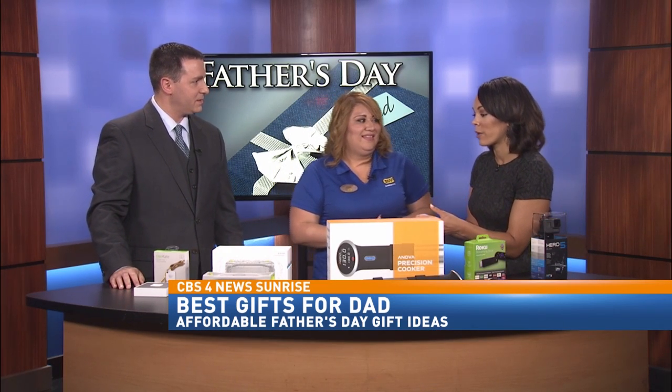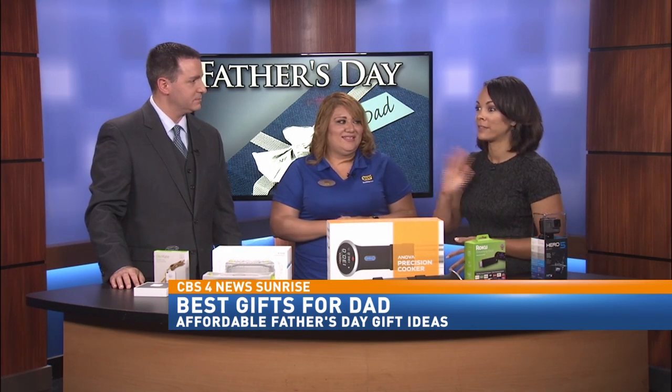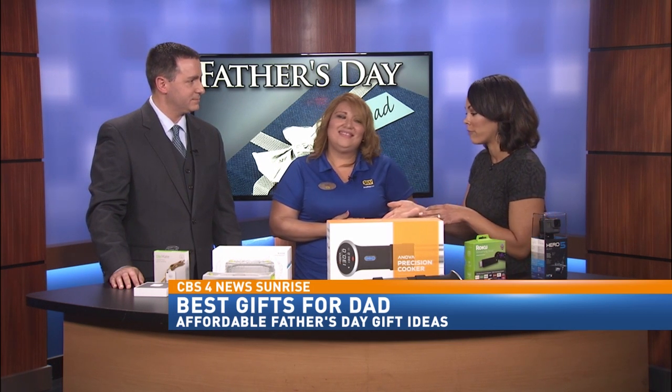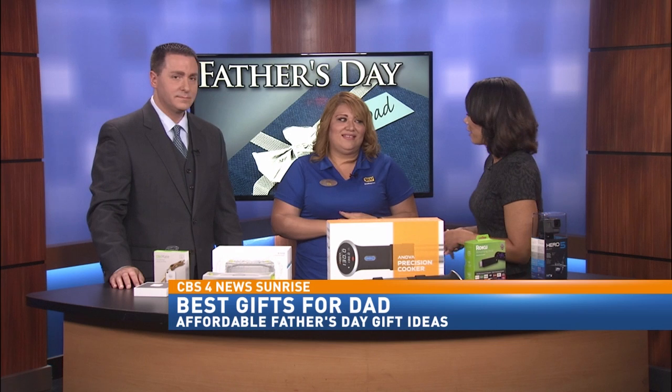I think that's awesome because that could work for anyone — I've lost my keys several times, my husband more than me. That is a perfect gift for your husband or a father out there.